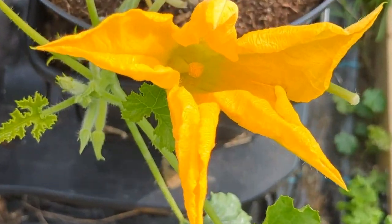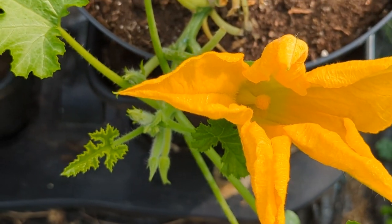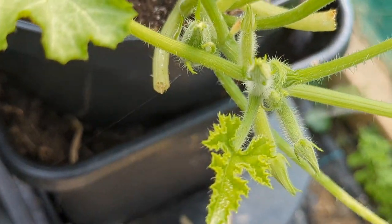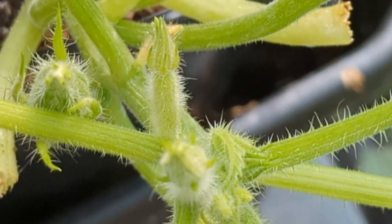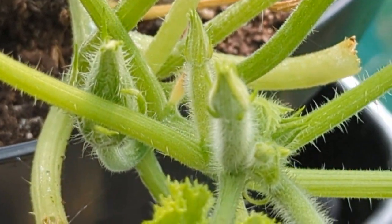I've enviously watched other people harvesting courgettes — it wasn't to be for me — but this, like the squash, seems to be enjoying the warmer night-time temperatures and it's having a go. Maybe, just maybe, I'll get a few courgettes before the end of the season.